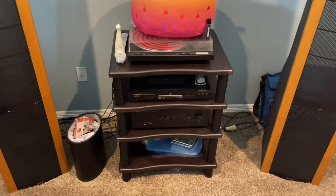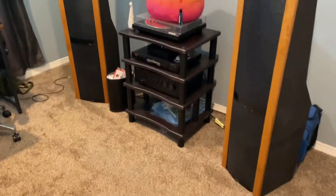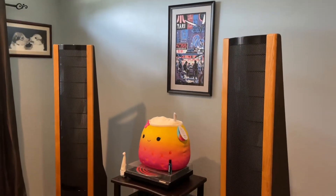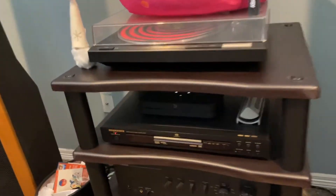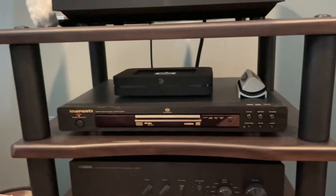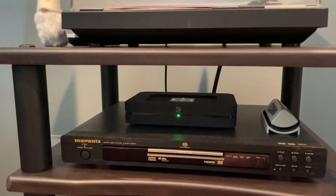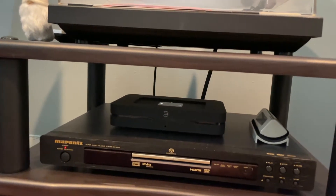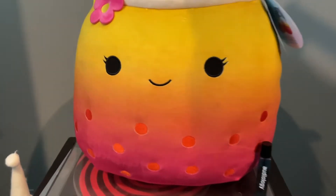Over here is my sound system. This is a pair of Martin Logan Sequel IIs, a Yamaha AS501 amplifier — 85-watt amplifier — a Marantz DVD player that's capable of SACD, and my Bluesound Node 2i, which is currently freaking out because it's off the Wi-Fi.